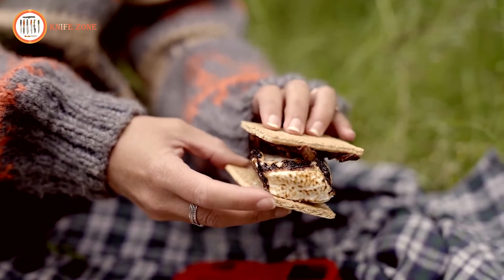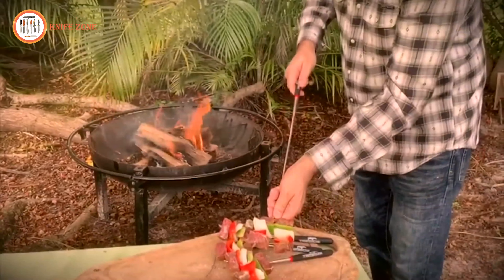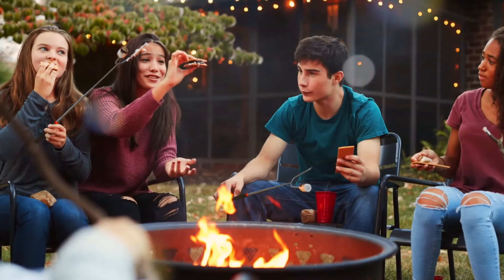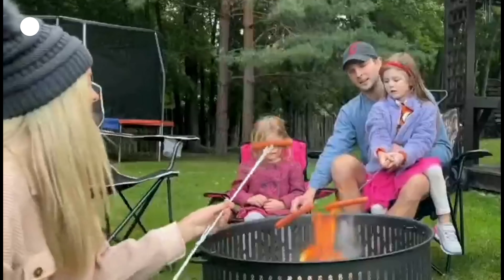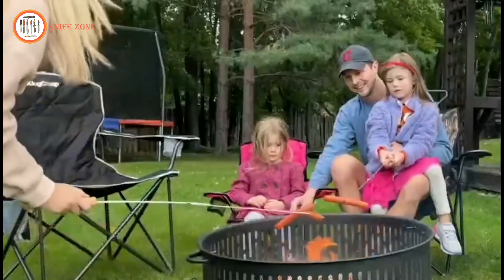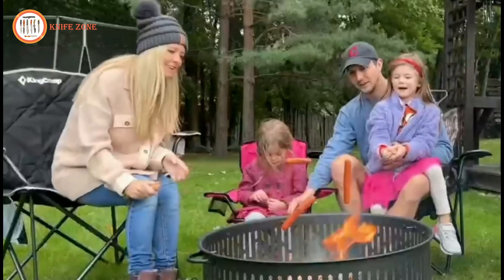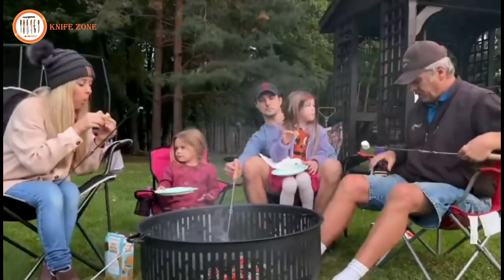Whether you're roasting marshmallows, hot dogs, vegetables, or other delicious foods, these roasting sticks are versatile and ideal for all kinds of outdoor activities, from beach trips to bonfire nights. Compact and portable, they even come with a carrying bag, making them perfect for family fun anywhere.